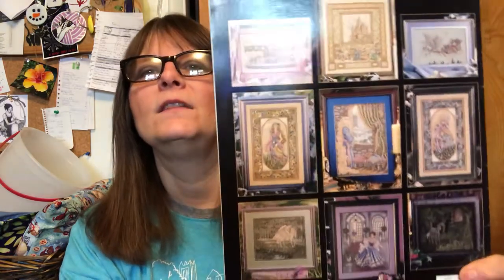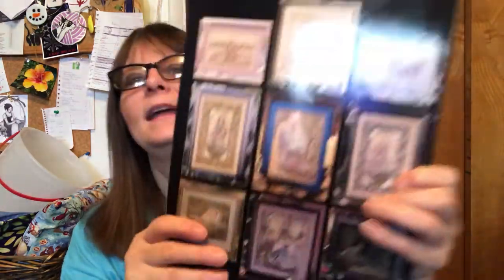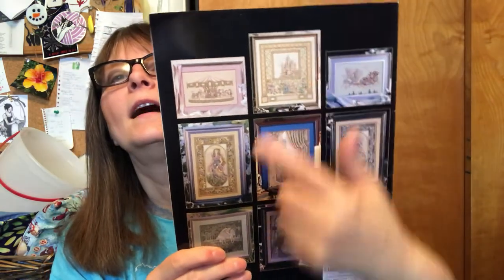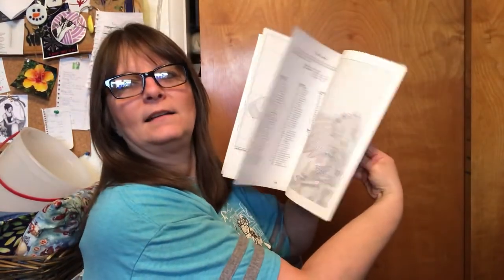I was also able to pick up a Teresa Wenzler book from Amazon for under forty dollars — with the dragon and lots of other great patterns like Night, the castle, and the carousel. It's in really great condition with no markings. If you're looking for pattern books like that, check out Amazon — I was really surprised to find it there.